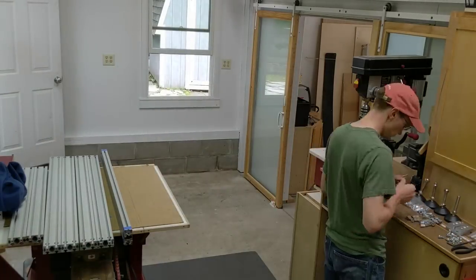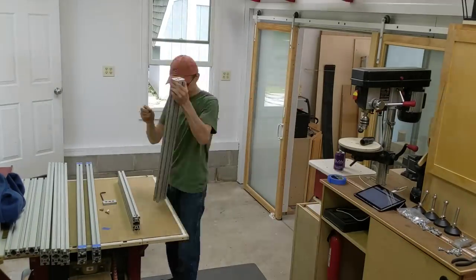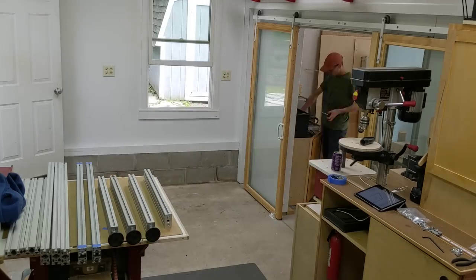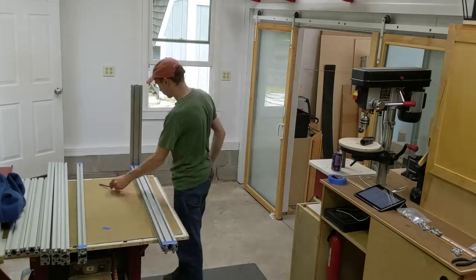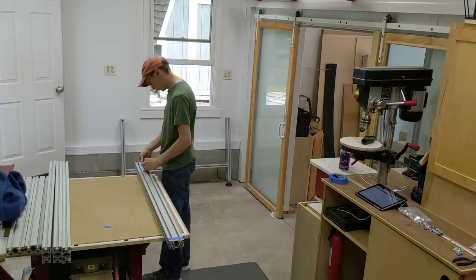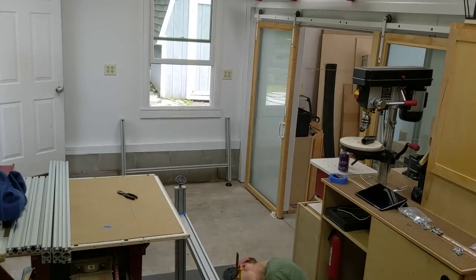There appears to be two camps to CNC machines in the woodworking community. In camp one, there's the purists — the ones who cherish their hand planes and dovetail saws. If you didn't shape every fiber of that board with your hands, well then you ain't a real woodworker.